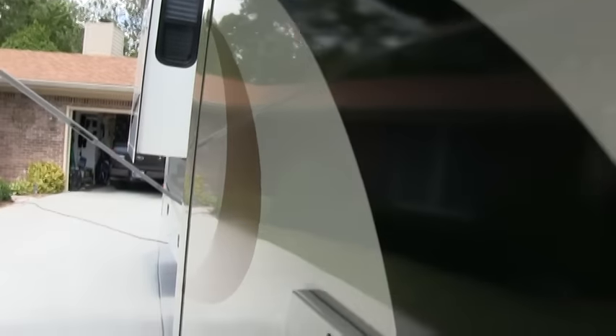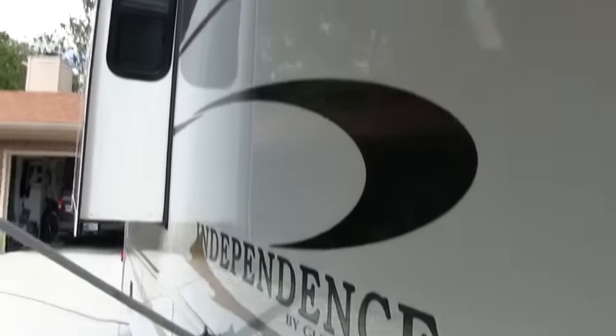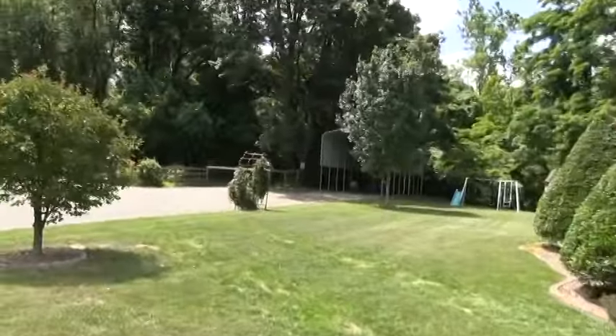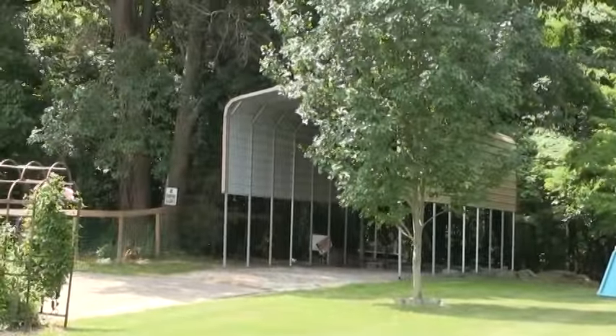All the decals are immaculate. This coach is pretty much like the day it was bought as far as condition. This coach is kept under cover — they have a storage shed for the coach.